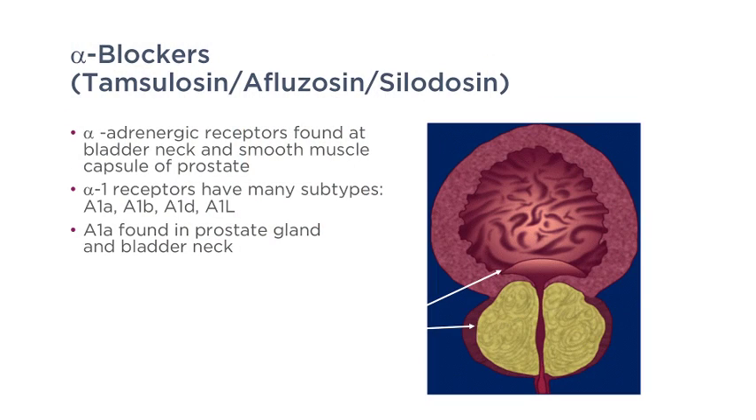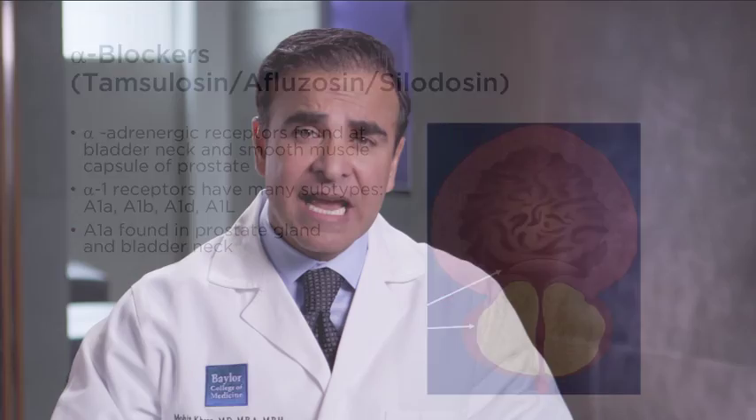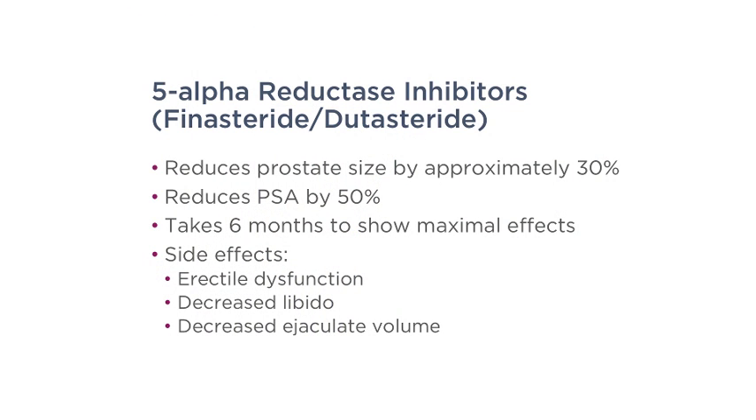What are the treatment options for BPH? There are three types of medications. The first is called an alpha blocker — these medications block the receptors at the bladder neck and prostate, opening up the channel to allow urine to pass. The second type is five-alpha reductase inhibitors.